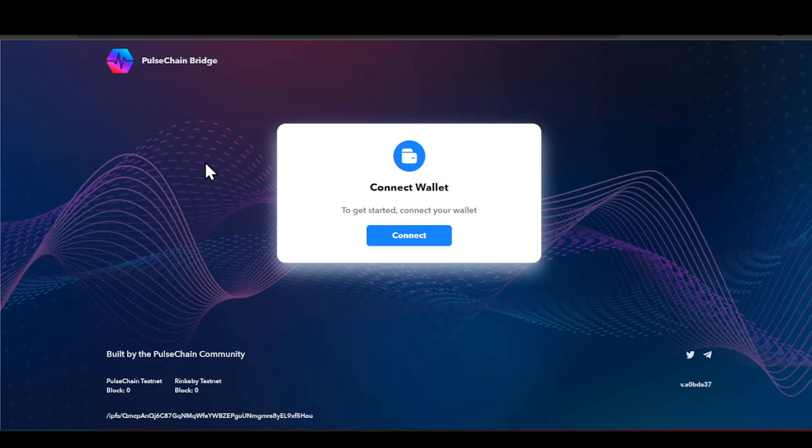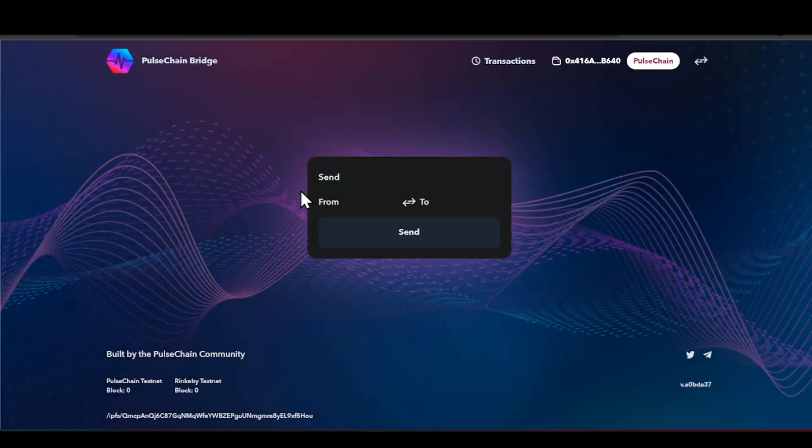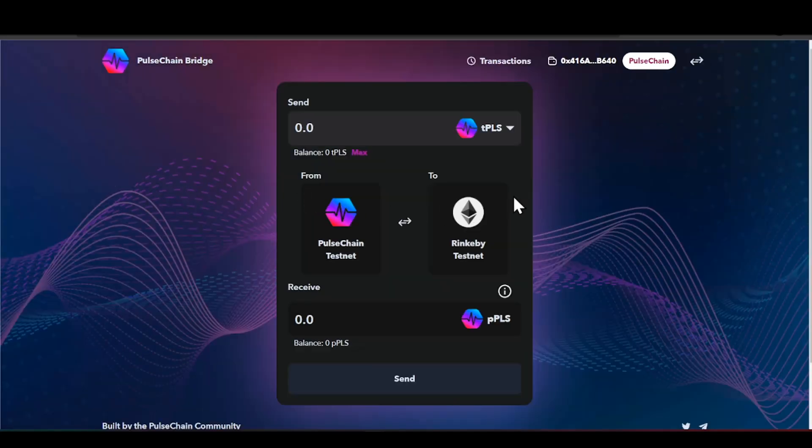Today we're going to click on Bridge and it is going to take us to another website. It's going to be very important that you check out the URL to make sure everything is real and legit — you do not want anyone to have any of your information. You'll also need to connect your wallet. If we click 'Connect' right here, it gives us an opportunity to connect MetaMask, WalletConnect, imToken, or Coinbase.